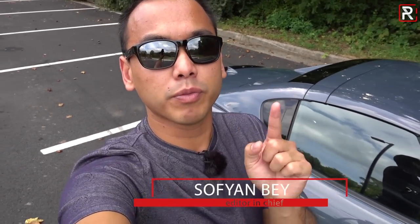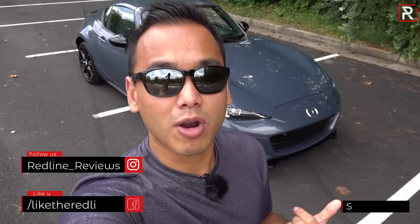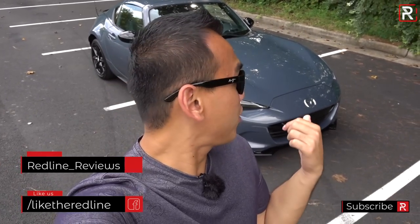Hello everybody and welcome back to the channel. Today I have the pleasure of reviewing a car that you all should be pretty familiar with if you've followed the channel for quite some time. This of course is the 2020 Mazda MX-5 Miata. Now this car will always hold a special place in my heart because I actually owned one of these for about three years.